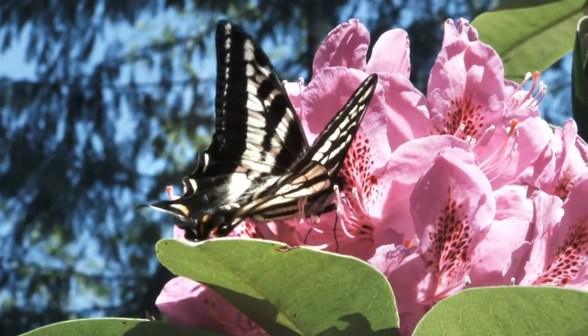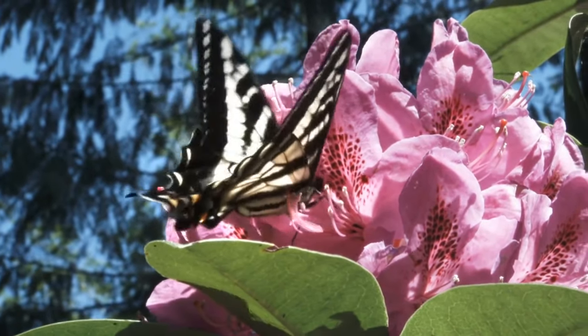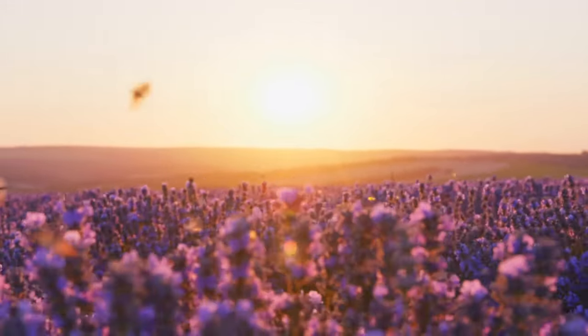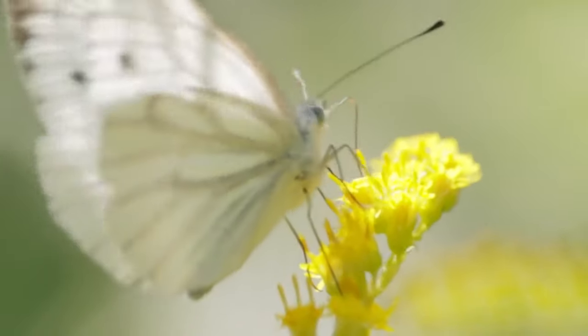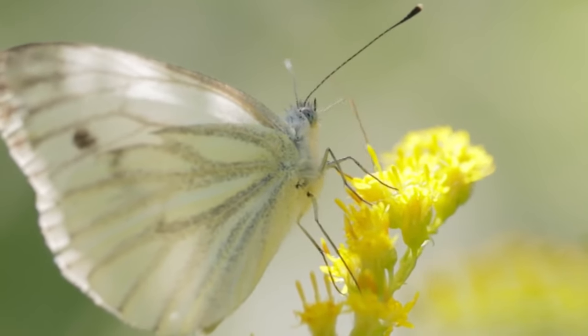Butterflies are cold-blooded creatures, which means that their body temperature depends on the environment around them. This allows them to fly and forage when it is warm and rest when it is cold. Did you know that butterflies can taste with their legs? They have taste receptors in their limbs, allowing them to explore the world through taste.